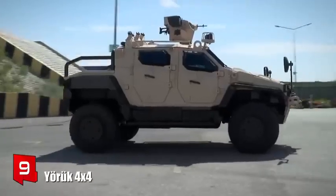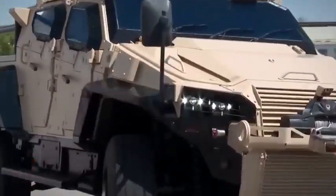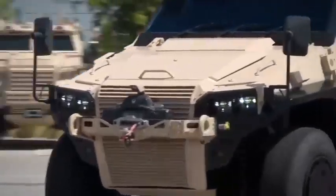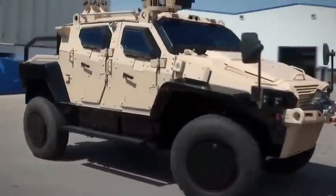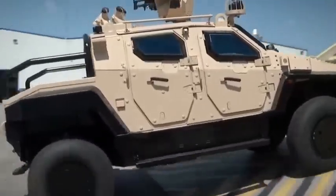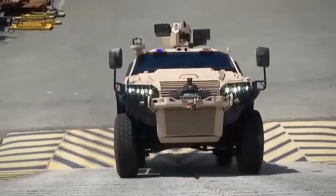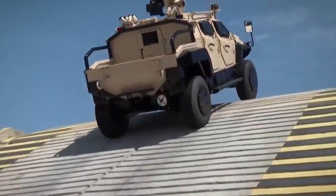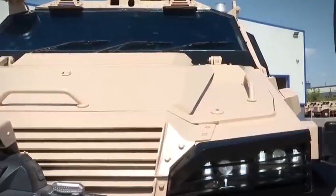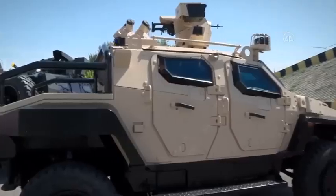Number 9: Yorik 4x4. It is a light and resistant vehicle manufactured in Turkey. It is 4.9 meters long and has a gross mass of 10 tons. It can cross areas with water up to 1.4 meters deep and overcome obstacles 50 centimeters high. It has space for 7 occupants and can carry loads of up to 4 tons.